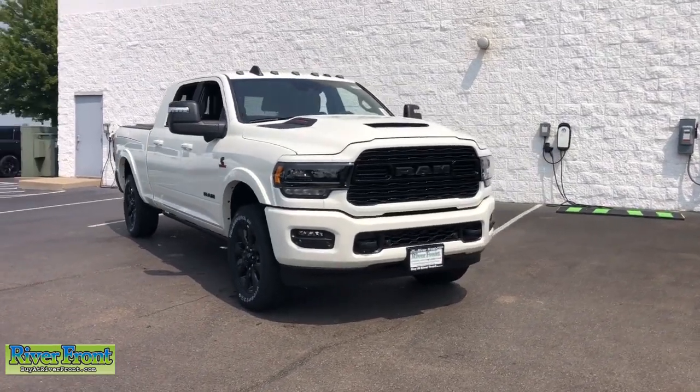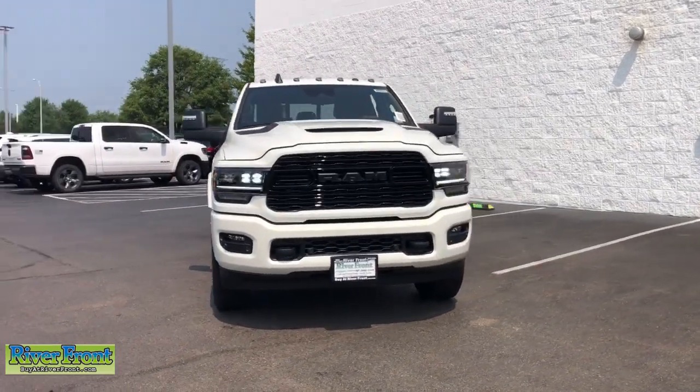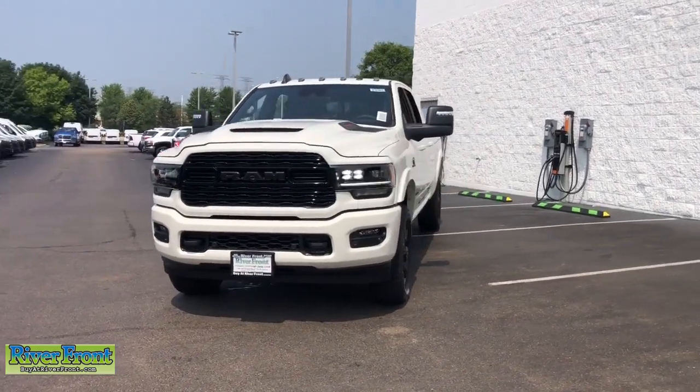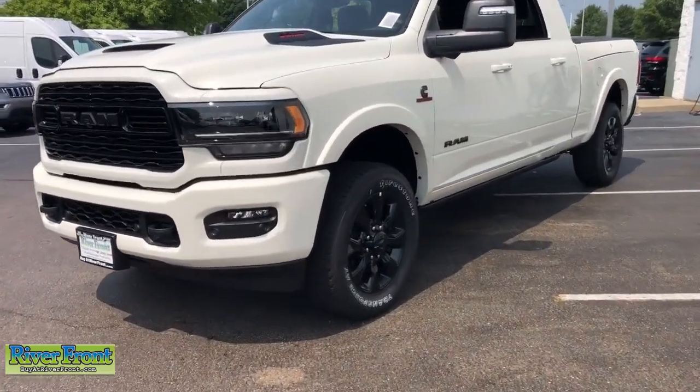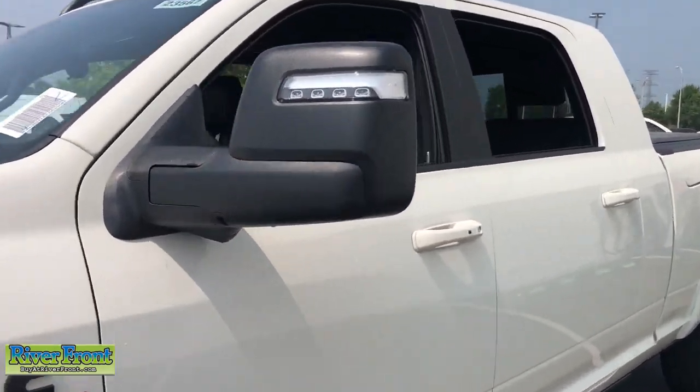You're going to love the 2023 Ram 2500. The Ram 2500 delivers heavy-duty capability, sophisticated style, rugged strength, and technology that keeps you safe and connected.